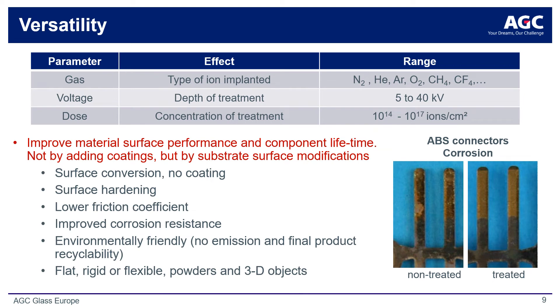The ion implantation surface modification process developed by AGC Plasma is highly versatile and accommodative to various processes and industrial applications. Our equipment platform enables straightforward manipulation of process parameters to create a customized surface treatment. The process gas can be selected to control the ionic species to be implanted into the substrate, as different ions can impart a range of chemical or physical property changes depending on the application. By manipulating the applied voltage to the ion source, the ion penetration depth can be controlled, while the treatment concentration can be controlled by the dose of ions. The flexibility enabled by these parameters allows for a wide range of surface property enhancements, like hardness and corrosion resistance. Importantly, the process is compatible even with flexible and three-dimensional objects, opening the door to a tremendous number of applications.